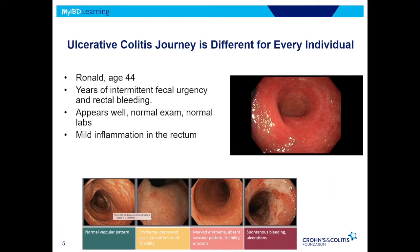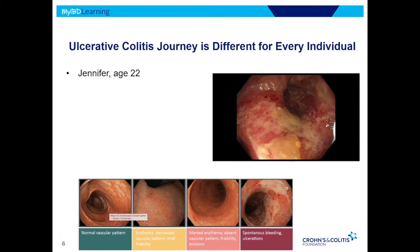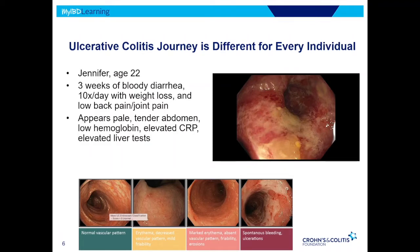For Ronald, we put him in more of a Mayo 1 category. We contrast that to Jennifer — she's 22 — and she comes in with a more acute presentation of bloody diarrhea going on many times a day. She also has some joint pains and back pain, and she appears unwell and sick. Her abdomen is tender, her labs show low blood counts and elevated inflammatory markers, and her liver tests are also elevated. So clearly a much more significant presentation. For her, when we look at the colitis, we see that it's more in a Mayo 3 type of activity.